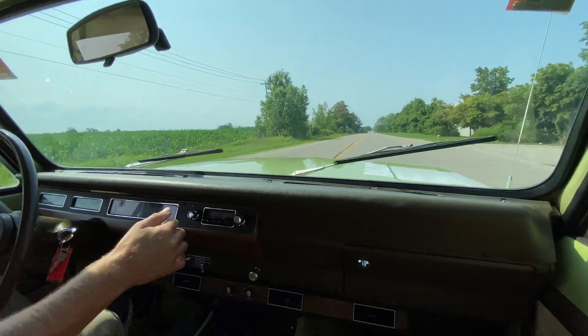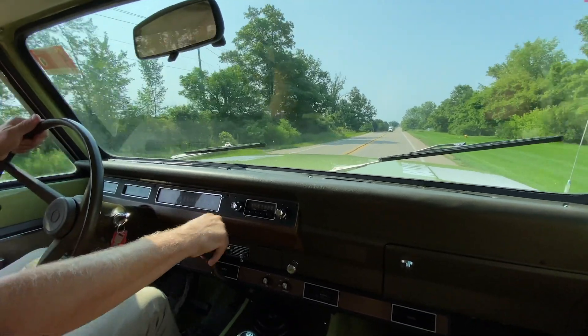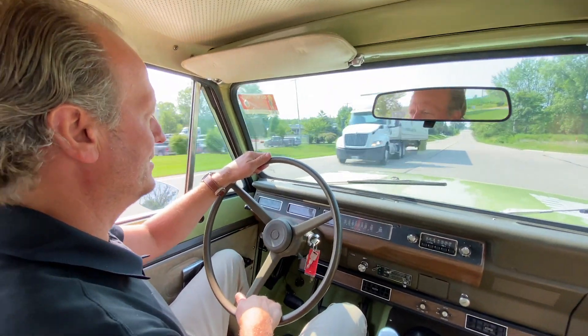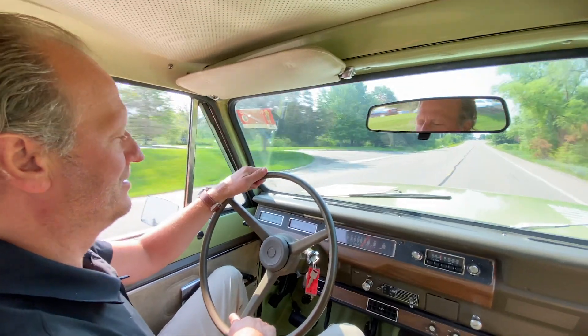This thing just drives awesome. In second gear again at 45 miles an hour, then into third — up to 60, 65, 70, 75.